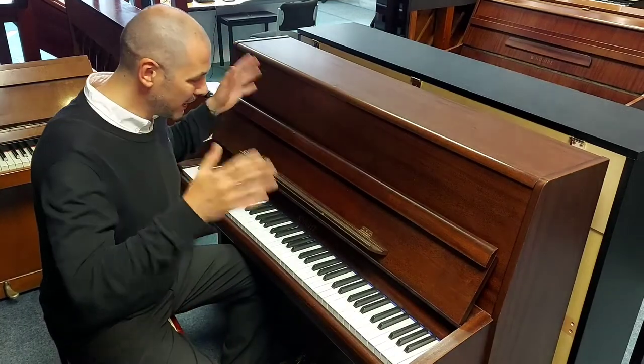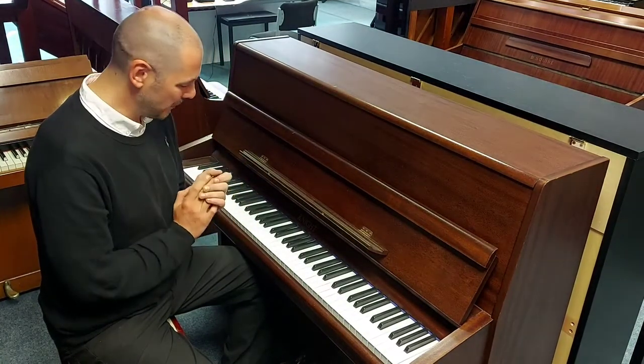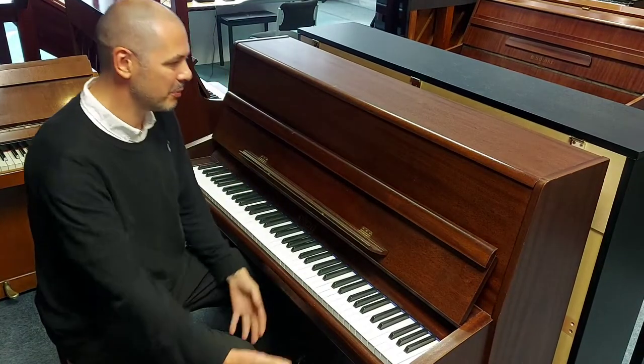Hello, I'm Cabaret Rumors Music. I'm going to give you a quick demonstration of this lovely night piano that we've brought in.